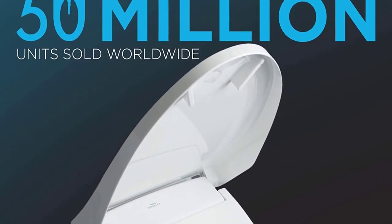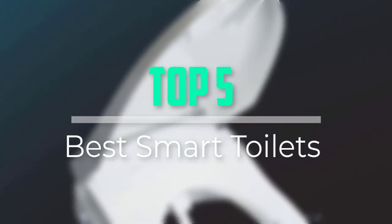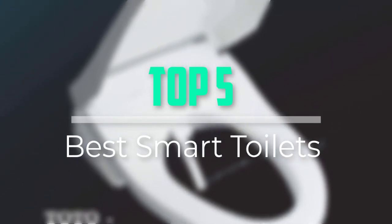Hello everyone, welcome back to our new video. In this video, I will give you more information about the top 5 best smart toilets that are available on the market.